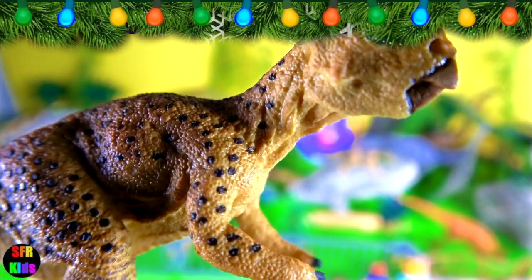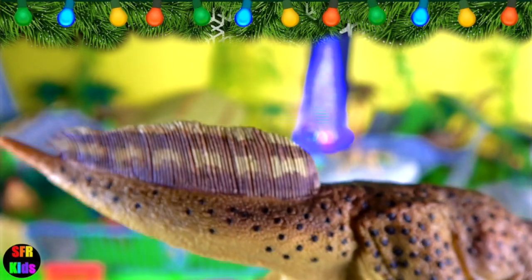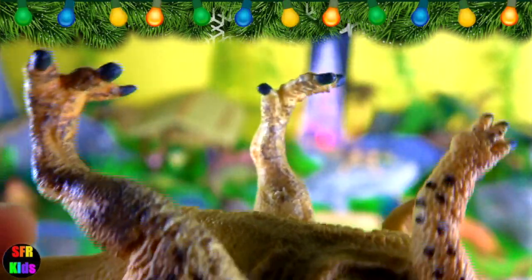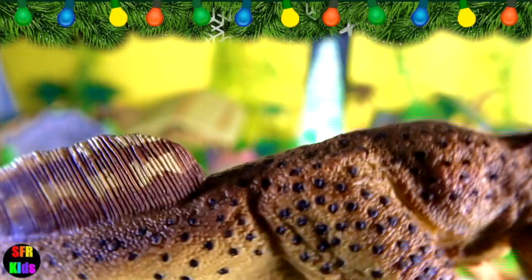Psittacosaurus was a herbivore that lived during the Cretaceous period. Its name means parrot lizard. It walked on two legs and was equipped with a powerful beak on its upper jaw. Its jaws were filled with self-sharpening teeth that would have been used for cropping and slicing plant material, but were unsuitable for chewing its food.